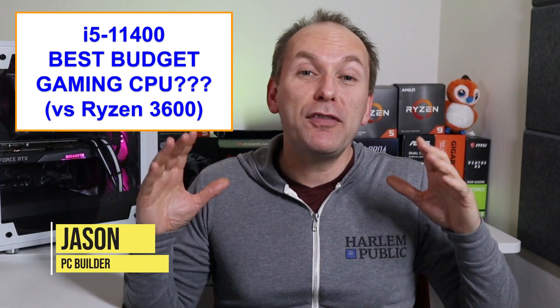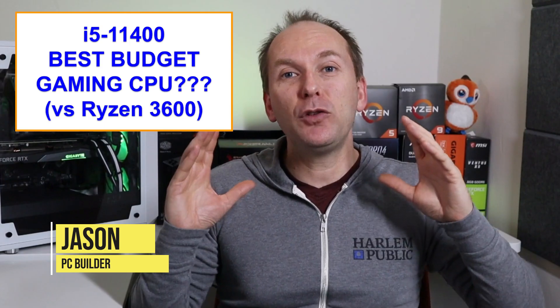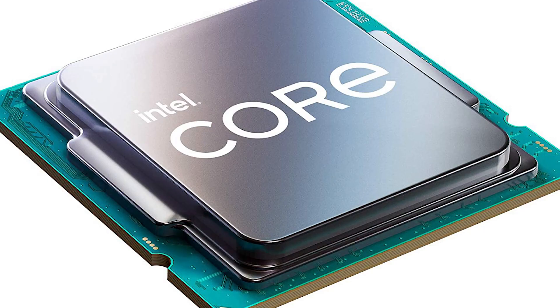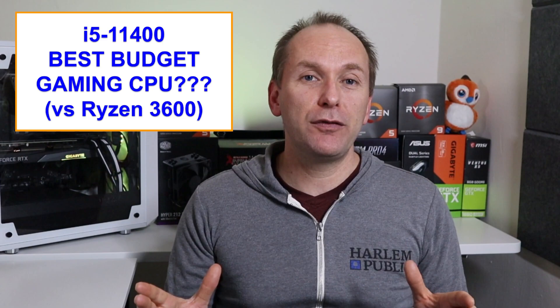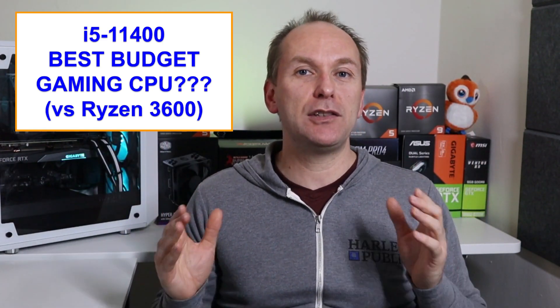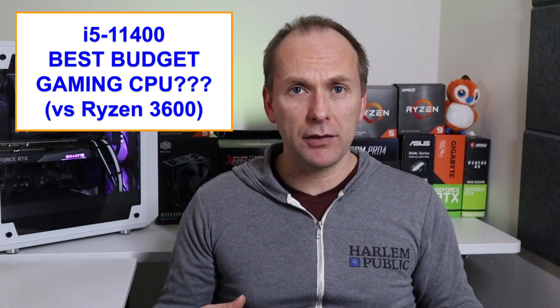Welcome back to PC Builder. Today we've got a spicy one, especially if you're an AMD fan. We're looking at the i5-11400 and its slightly cheaper variant, the i5-11400F without integrated graphics. You've probably already seen some reviews that declare the i5-11400 the best budget gaming CPU based solely on its performance and CPU cost.